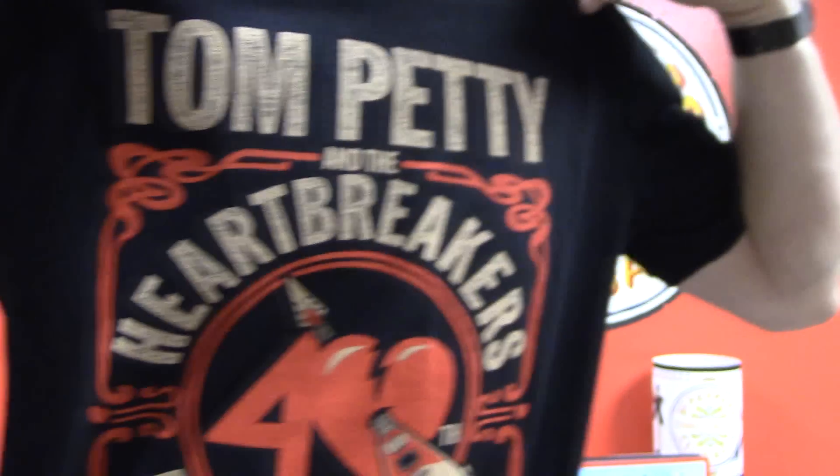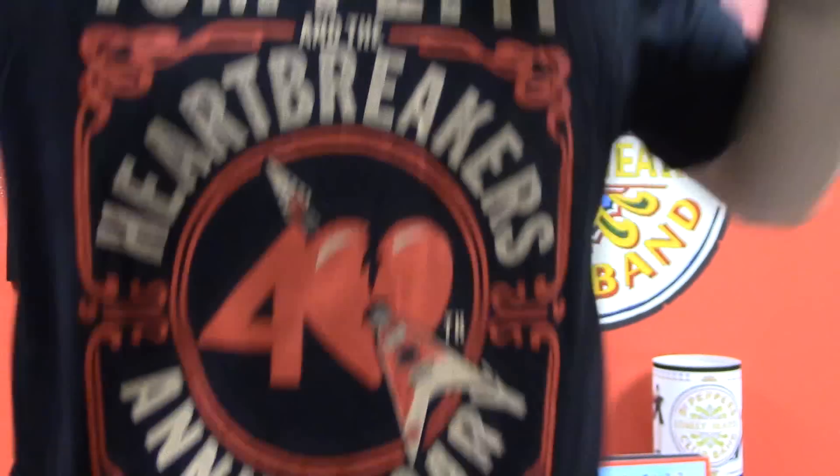Hey, what's up everybody? I had some free time here so I thought I'd take a chance and make a video of some recent purchases I got over the weekend. I was able to go out and see the Tom Petty and the Heartbreakers concert and I got the shirt here — the opening act was Joe Walsh. That was a really, really good concert.